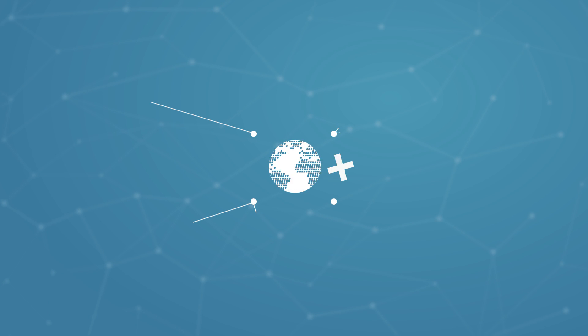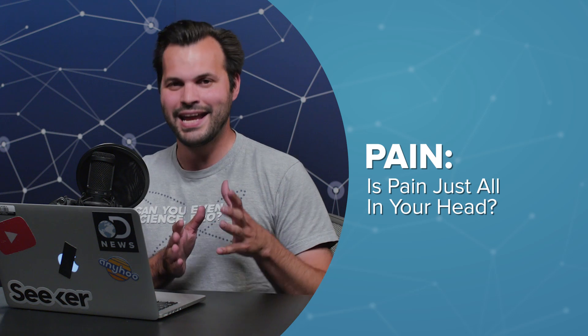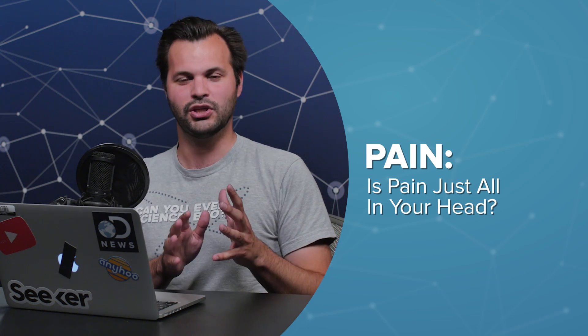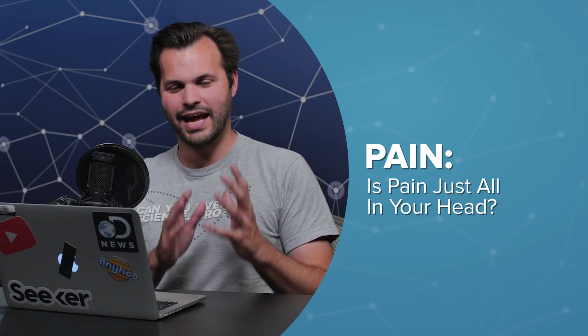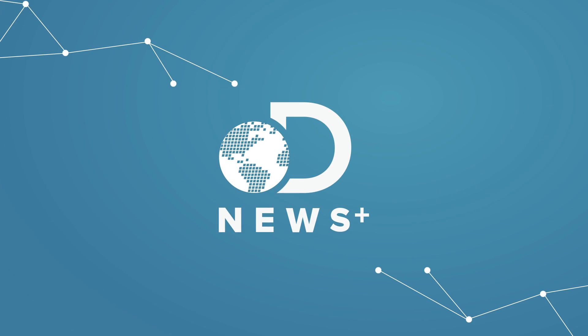Hey everyone, thanks for tuning in to DNews Plus today. I am Trace. This is episode two of three in our series on pain. It's going to be good, though — don't worry. I know it's kind of a sad, or painful topic, but it's really cool.